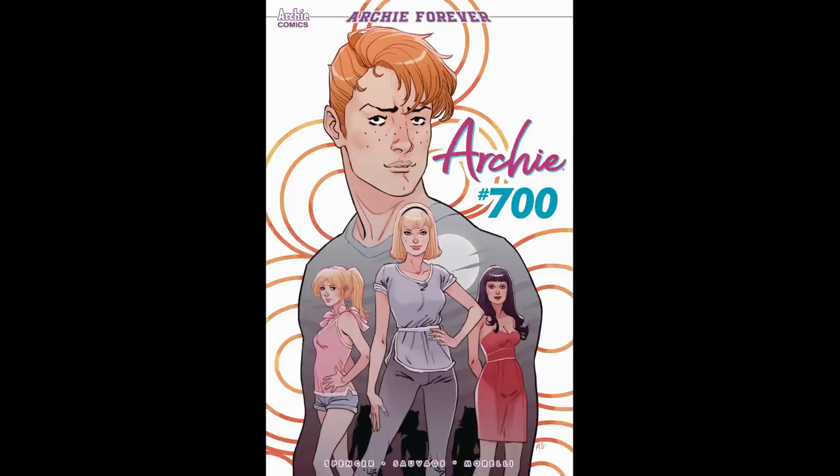Next up, Archie Comics — really only one book I'm gonna grab from Archie this week, and that is Archie number 700. This is a new milestone for Archie Comics, so it could be something to have. I do like to grab big milestones of iconic series, so I'm gonna grab that for sure — just something small to pick up. And that's all it's gonna do for Archie.